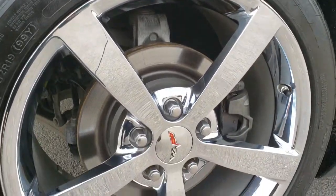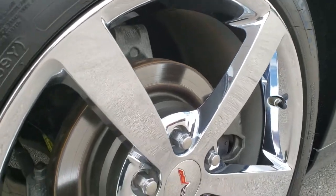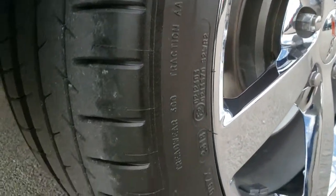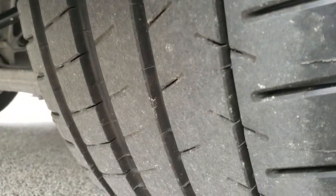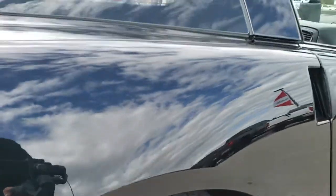Back rim is in excellent condition as well, no scuffs or scrapes on that. Of course, four-wheel disc brakes. The back has 285/35ZR19 tires so it has the 19-inch rims in the back, and they have a lot of good tread left on those as well.